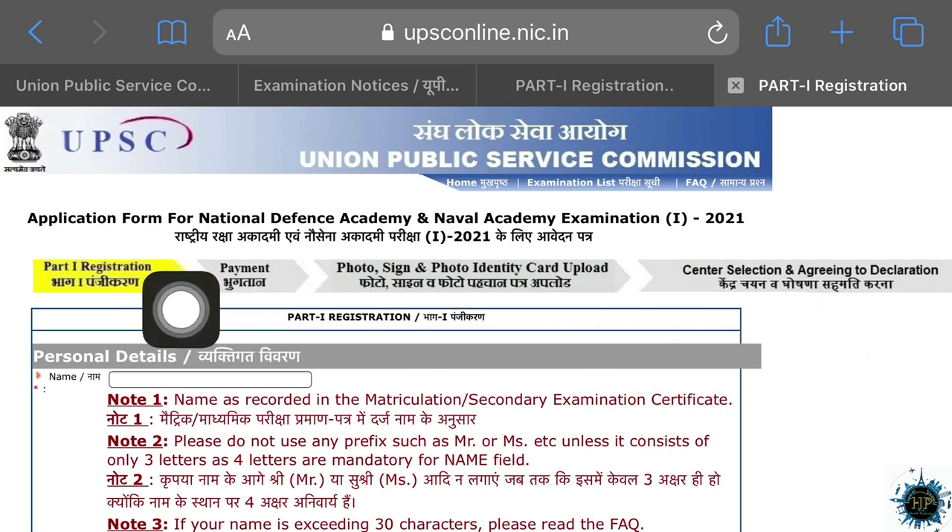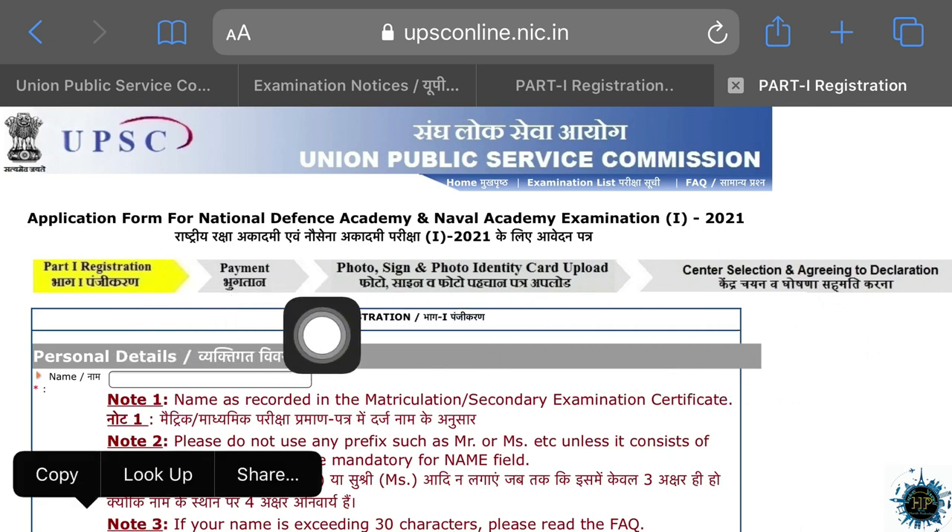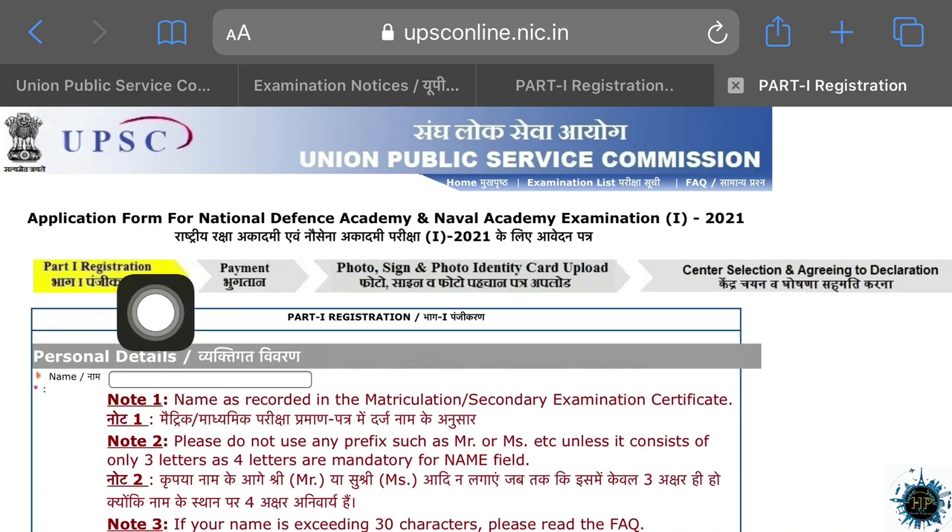In Part 1 registration, click here. This is the window: Part 1 registration, payment, photo, sign, identity card — it will be uploaded. In the center selection, it will be agreed and declaration.